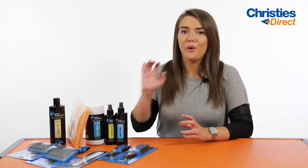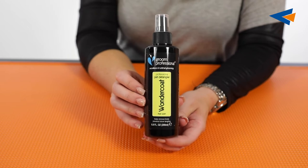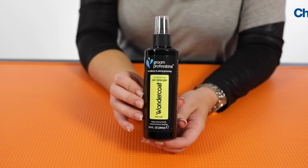Next up we have the Grim Professional Wonder Coat Spray. Every pet owner should have this — it is amazing, but especially for your longer coated breeds. We know that they can tangle and get matted in places a little bit easier because of the longer coat. So if you spray this on, it's not only going to help with conditioning and nourishing alongside your argan oil shampoo, but it's also going to be really good for helping to brush through that long coat and help prevent any sort of mats or tangles.